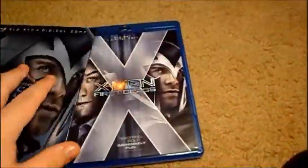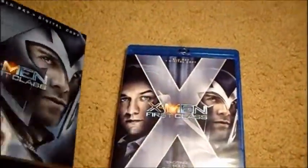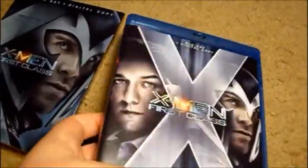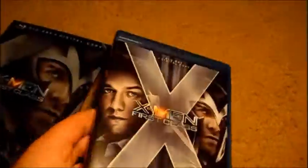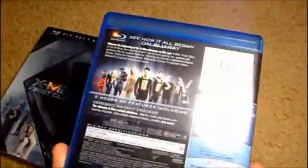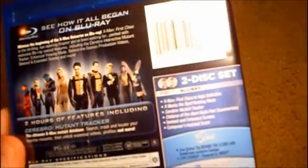The cover has got Magneto, Emma Frost, Azazel, Sebastian Shaw, and Angel on it. I didn't stay in — in the third X-Men, Angel was a boy with angel wings, but this one's a girl, and she's got like mosquito wings. Pretty weird. You'll notice the difference on the front and back.